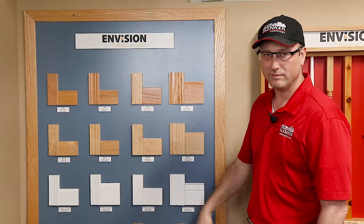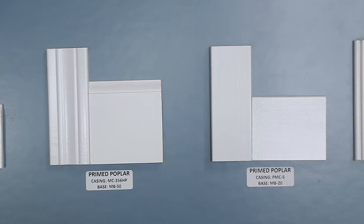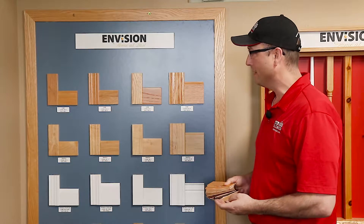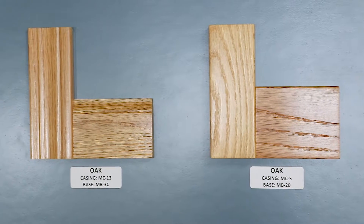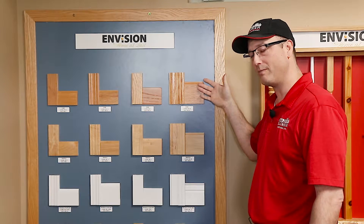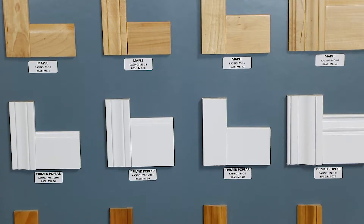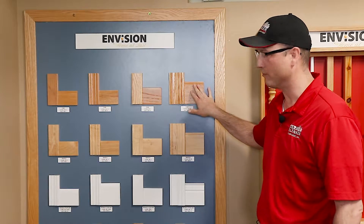The base goes along the wall to protect the bottom of the wall. The casing goes around your window openings and possibly door openings. Really what you're looking for is price and function. Does the style go with the rest of the house? There are different species — some are going to be harder than others and usually more costly. Styles: do you want something that's flat and more plain, or something that has more of a design and profile to it?